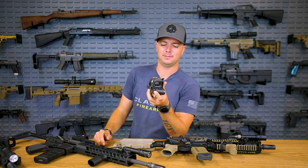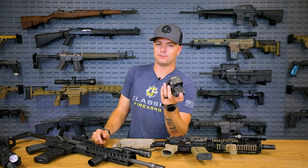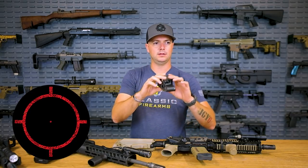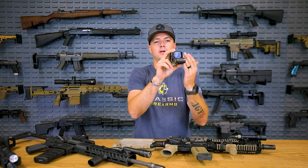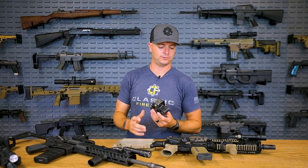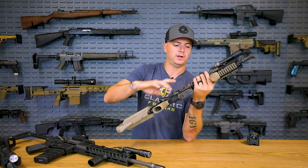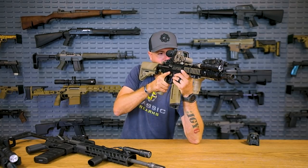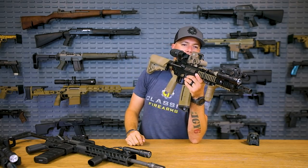Holographic optics are going to be able to take one heck of a beating more than your standard red dots. However, you are sacrificing reticle clarity — if you look at a holographic they're a little bit more grainy. For close quarters stuff they're pretty easy to pick up, and I don't typically use a holographic for precision shots at distance. As you can tell, they're on my short barrel gun here. I mostly have a magnifier on there so if I need to identify a target at distance, I have that capability.